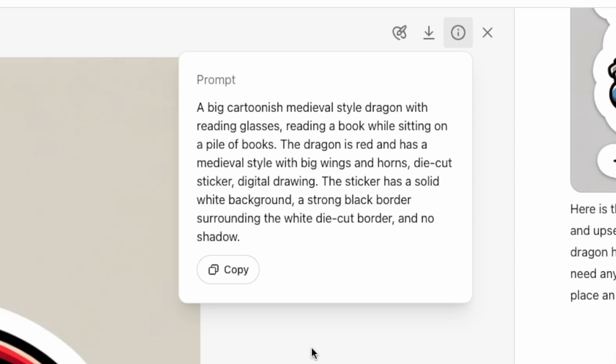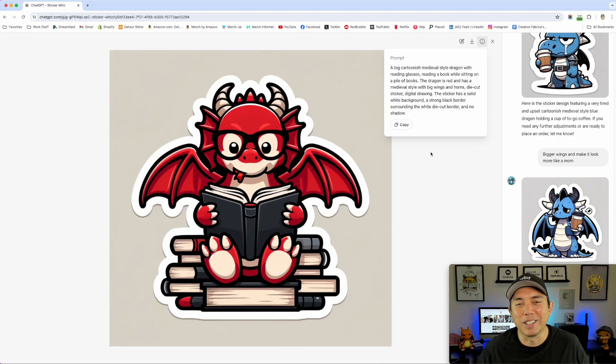Here it is: 'A big cartoonish medieval-style dragon with reading glasses reading a book while sitting on a pile of books. The dragon is red and has a medieval style with big wings and horns. Die-cut sticker, digital drawing, solid white background, strong black border, no shadow.' It's very similar to what I wrote. It came out really cool — it's got this tongue and I love the cartoonish style. This is why I keep using ChatGPT. Books and dragons is just a good mashup.